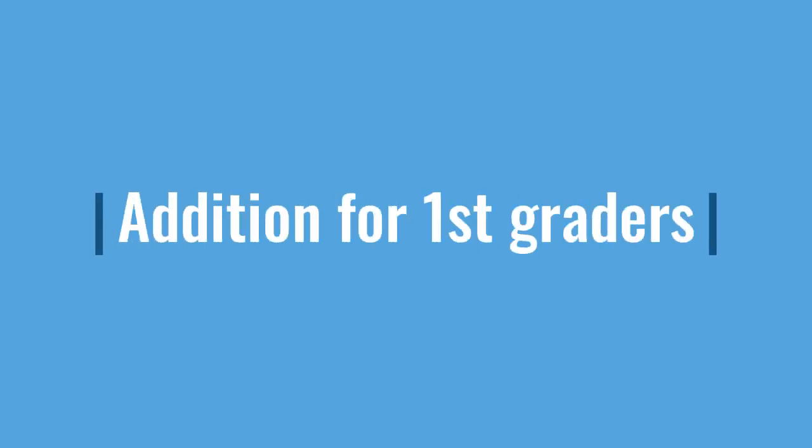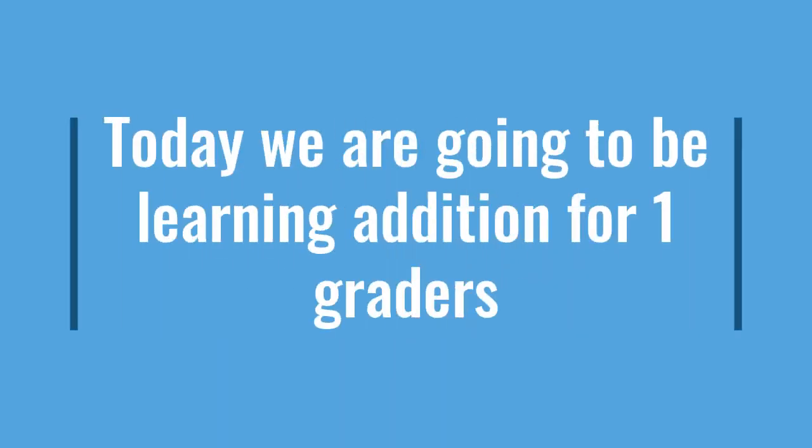Addition for first graders. Today, we are going to learn addition for first graders. Let's do four easy problems.